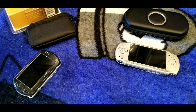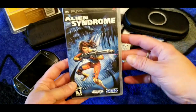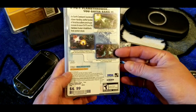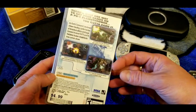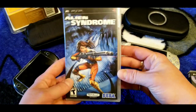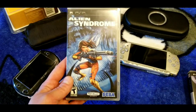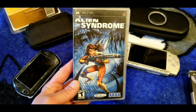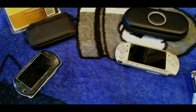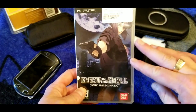Rolling through some more games — here's Alien Syndrome. It's been a while since I played this one, but it's another cheap PSP game. It actually makes pretty good use of the PSP's limited controller — no dual analog or anything — and plays pretty well.